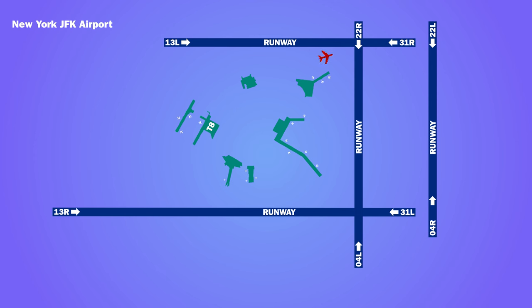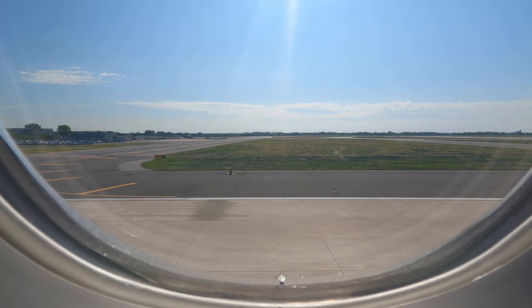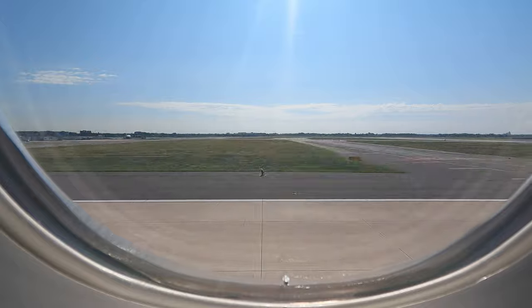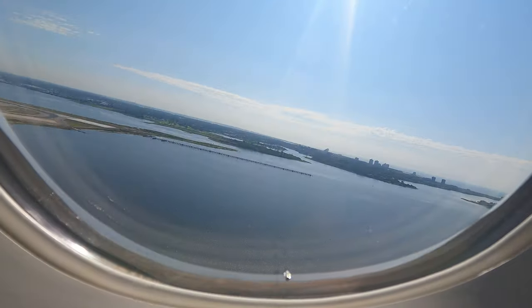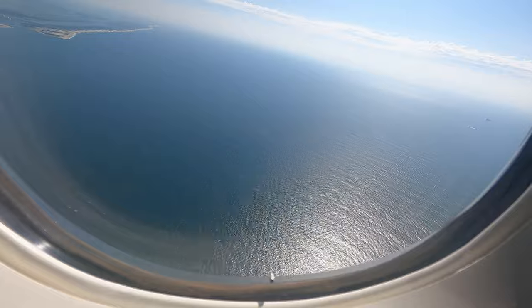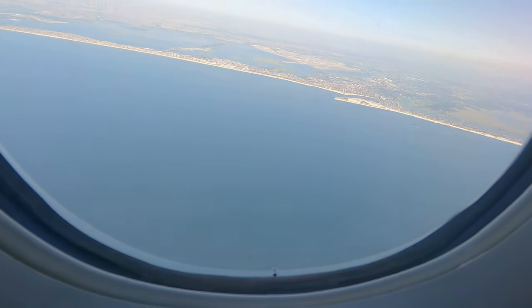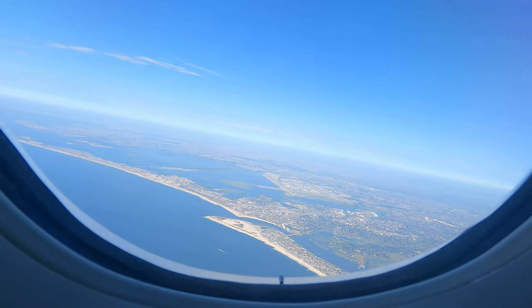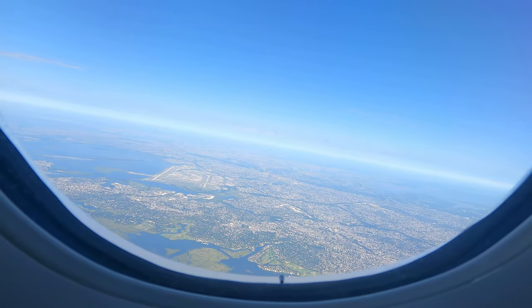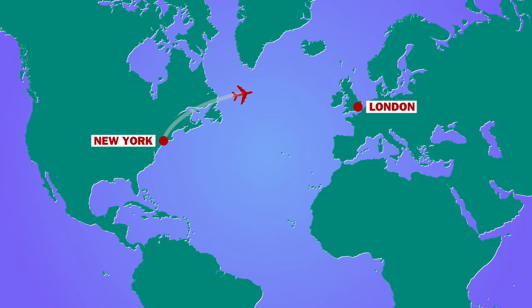We had a short taxi from the terminal to take off on runway 22R. After take-off we looped around giving a great aerial view of the airfield. The flight time to London was a speedy 6 hours 20 minutes, meaning much of the delay would be made up in flight.